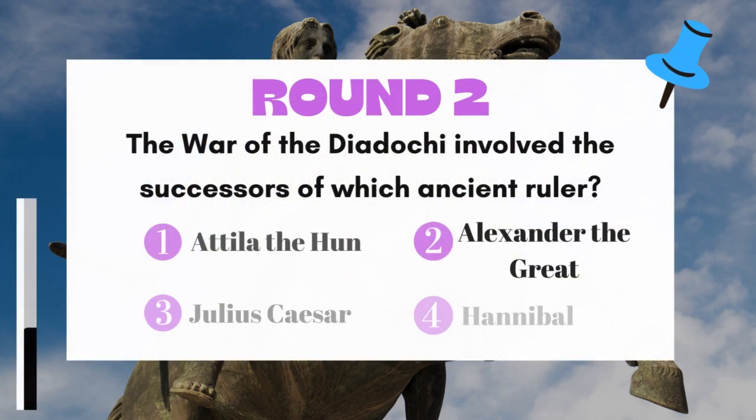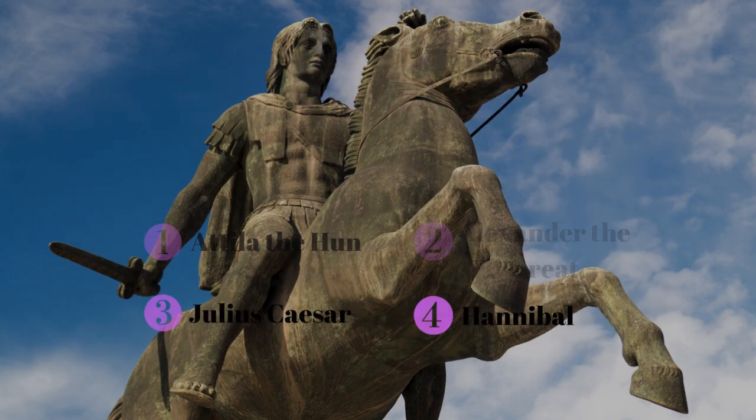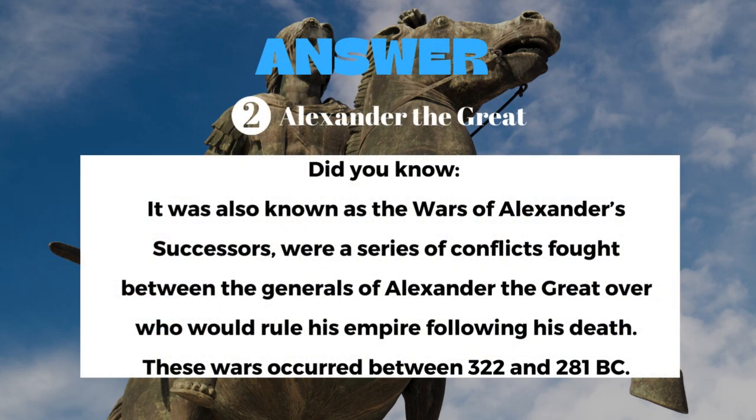Round 2: The War of the Diadochi involved the successors of which ancient ruler? The answer is Alexander the Great.